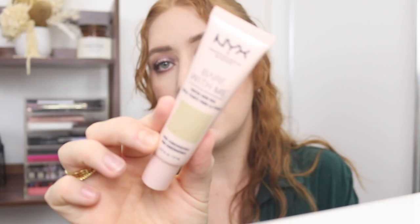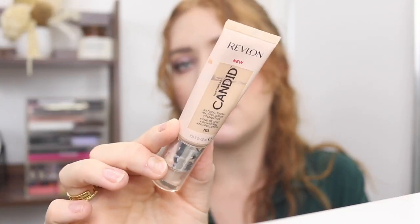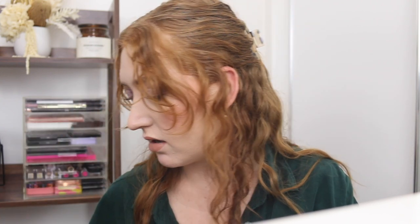Next I've got the NYX Bear With Me Tinted Skin Veil. I'm pretty sure I liked this — I haven't given it that much time, so that can go in the rotation. And then I've got the Revlon Photo Ready Candid Foundation. I did recently try the Candid Glow and really liked that, so I might give this one another try and see what I think.